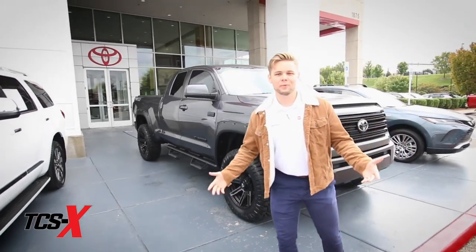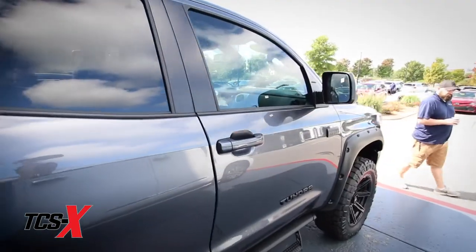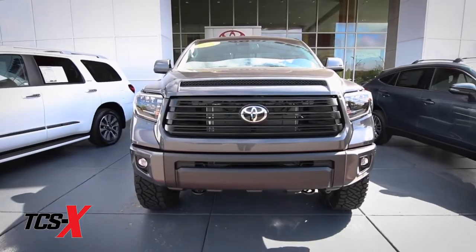Hey guys, it's Gage Lance at Toyota Cool Springs. Right behind me we've got our brand new 2021 Tundra with our TCSX package on it.